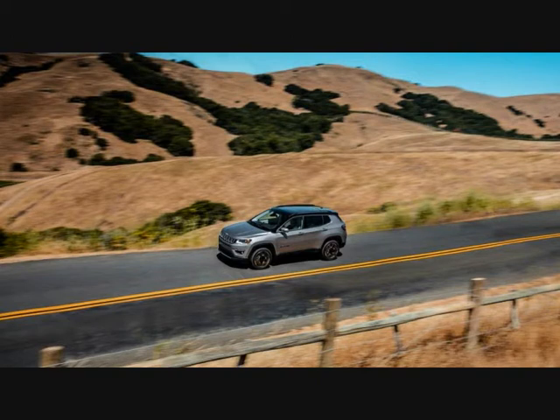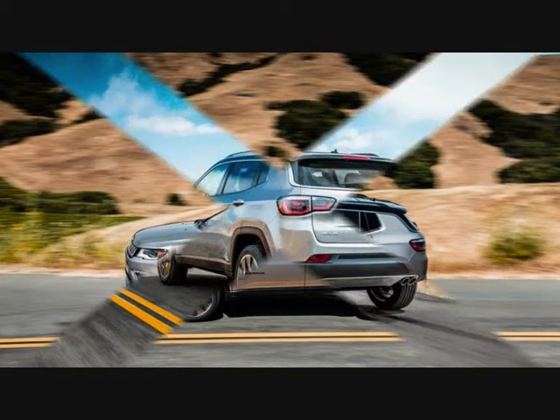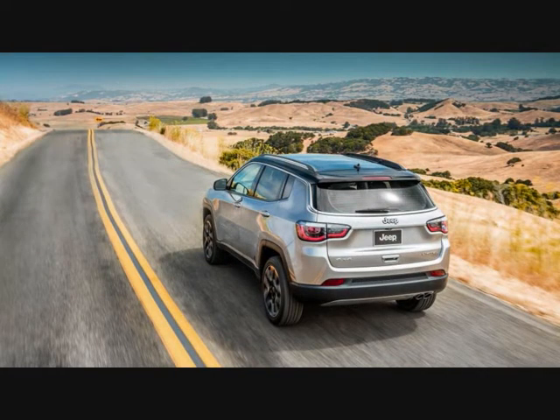Like its predecessor and short-term stablemate, the new Compass fits into the 15.4-inch overall length gap between Jeep's Renegade and its mid-range Cherokee crossovers. If this hair-splitting strategy seems a bit odd, know that the Compass is also intended to serve as a volume seller in many global markets for which the Cherokee is simply too large. Unlike the sad-sack first-generation Compass, the redesigned crossover looks and feels like it belongs on the same showroom floor with those rigs.